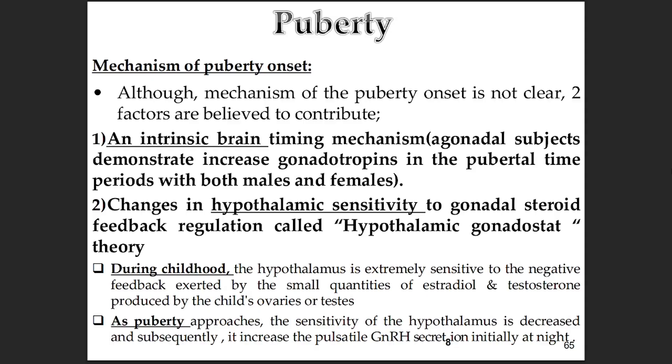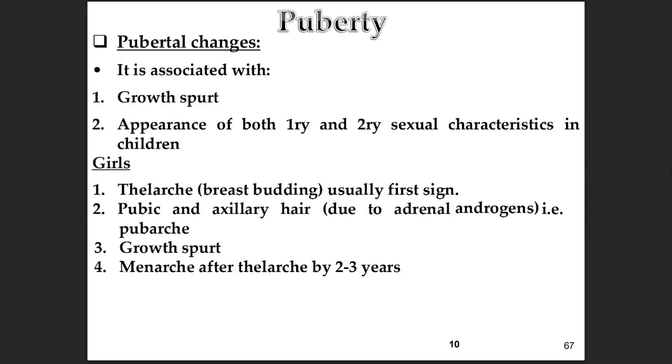The second factor is the hypothalamic gonadostat theory — basically about sensitivity. It's how the hypothalamus, that key control center in the brain, changes how sensitive it is to sex hormones. During childhood, it's super sensitive, even to tiny amounts of estradiol and testosterone, and this sensitivity acts like a brake, keeping everything reproductively quiet. But as puberty gets closer, the sensitivity decreases. The hypothalamus isn't held back by those low levels anymore, and lifting that brake allows more GnRH — gonadotropin-releasing hormone — to be released in pulses. Initially, this increased GnRH pulsing happens mainly at night. So it's like the brain's thermostat for these hormones gets reset, letting the signals get louder.